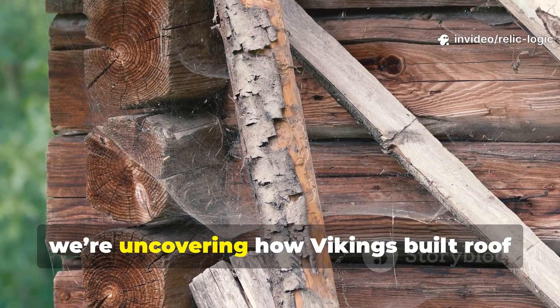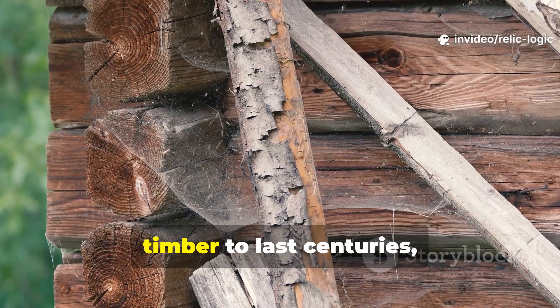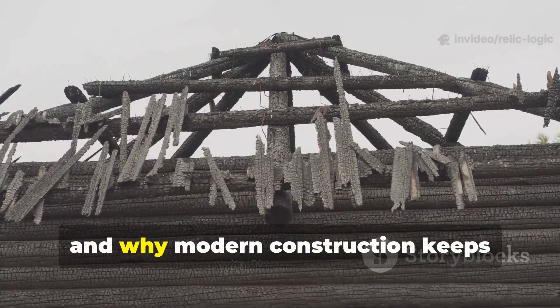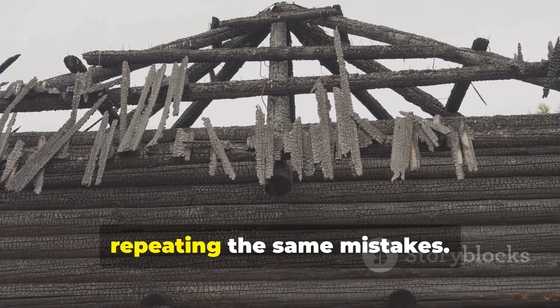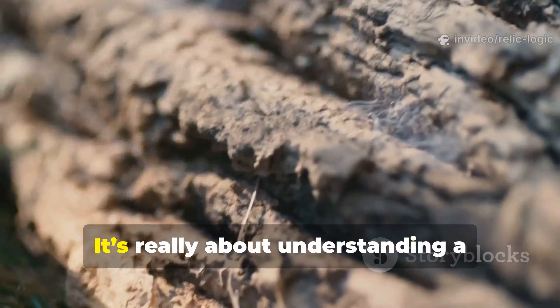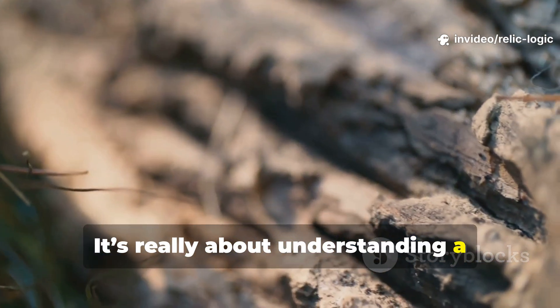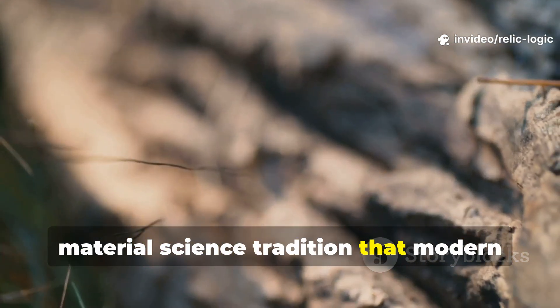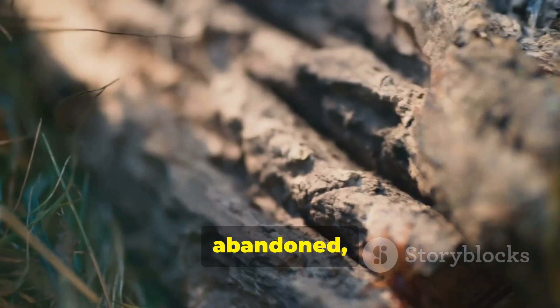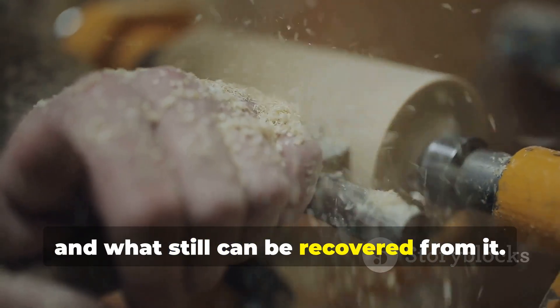Today we're uncovering how Vikings built roof timber to last centuries, why their methods worked, and why modern construction keeps repeating the same mistakes. This isn't about nostalgia — it's about understanding a material science tradition that modern building culture, for some reason, abandoned, and what can still be recovered from it.